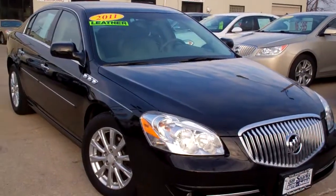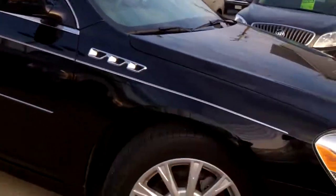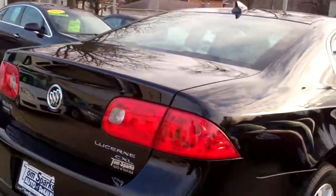Check this one out — a 2011 Buick LaCrosse. Nice car, black in color, nice alloy wheels, pinstripe up and down it, chrome package, CXL edition.